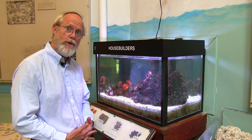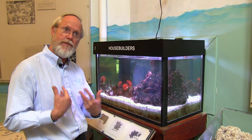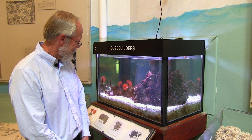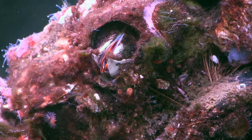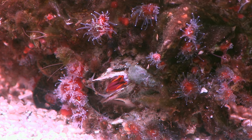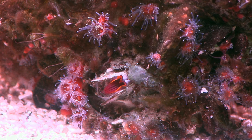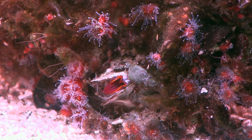Those little pink finger-like projections coming out of the barnacles are the feeding legs — the cirri. Think of a barnacle as a shrimp-like animal settled on its back, kicking food into its mouth. Those pink rake-like structures are the feet of the barnacle kicking food into its mouth.